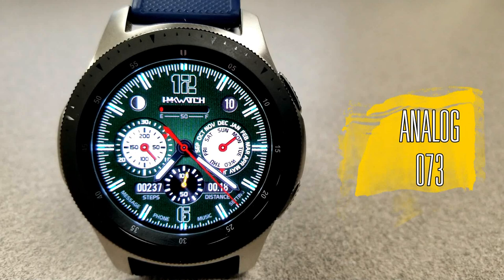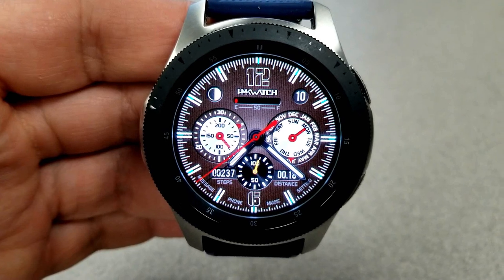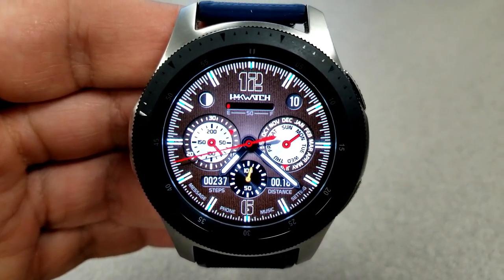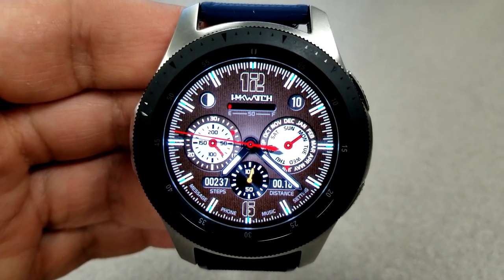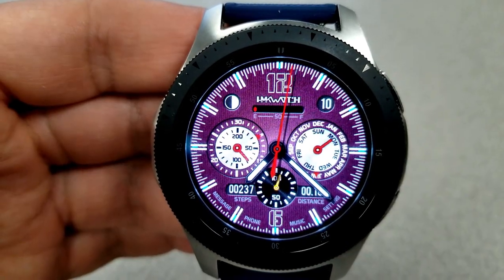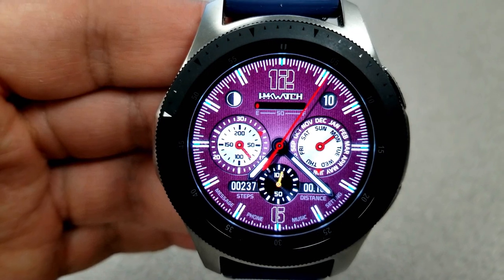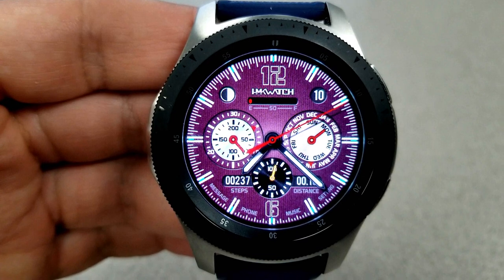Let's check out these now-free faces from HMK Watch. I don't believe I've reviewed faces from this developer before, but he actually has a really impressive collection of designs, so I'll have to do a review of some of his other faces in the future and do a giveaway for you guys too. The two I have for you today are both classy and sporty looking, so they could really be worn on multiple occasions from casual to more formal because they have a very classic look to them.